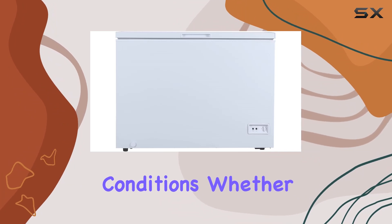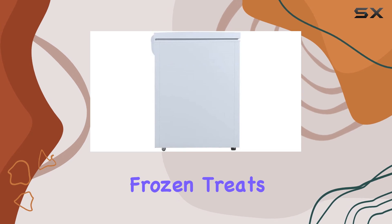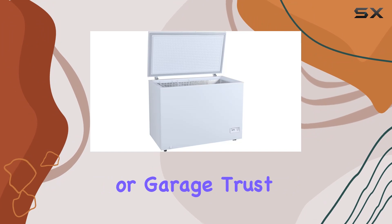With features like external temperature control and manual defrost, you're in full control of maintaining optimal freezing conditions. Whether you're a meal prepper, a bulk shopper, or just someone who loves their frozen treats, the Avanti CF10F0W is a must-have appliance for any kitchen or garage.